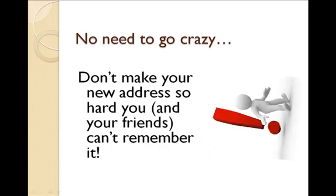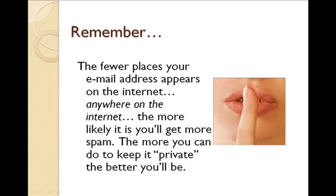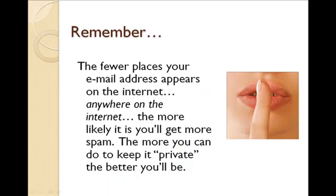Don't make your new address so hard that you and your friends can't remember it, but give it some thought anyway. Remember, the fewer places your email address appears on the internet anywhere, the less likely you'll get spam. The more you can do to keep it private, the better off you'll be.